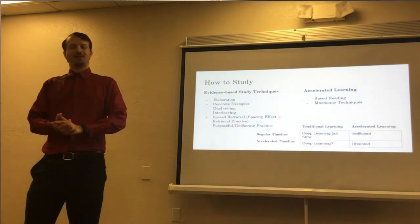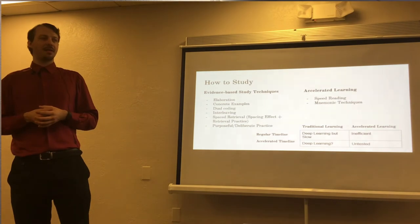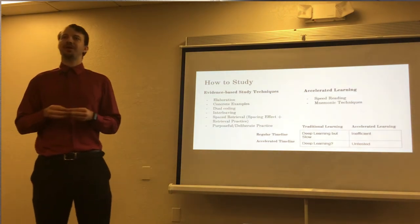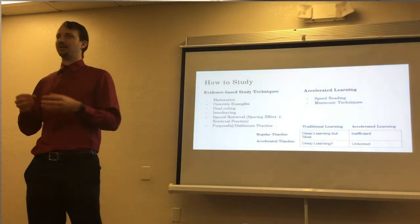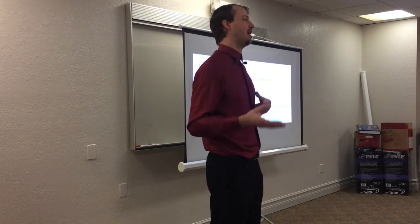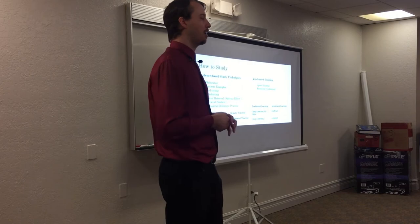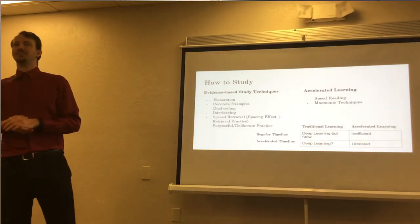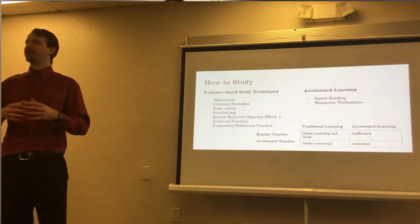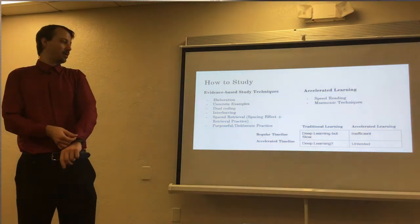The reason I focus on accelerated learning especially for graduate and medical students is that the amount of information we have to remember each year keeps going up, but the amount of time doesn't. Traditional learning with a traditional timeline can allow for deep learning over a 16-week semester, but a lot of students aren't active with their education. Using a traditional learning pace with an accelerated timeline — such as 8 to 12-week courses — means you won't have enough time. Many schools are trying to squeeze more information into shorter time slots, and students aren't being taught how to learn more effectively. The solution I think is using accelerated learning with an accelerated timeline.